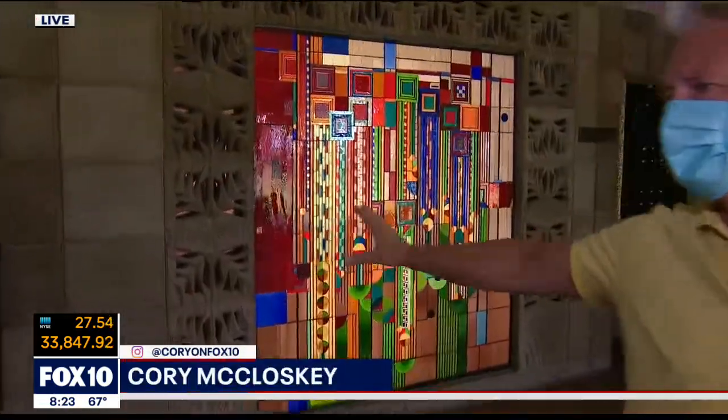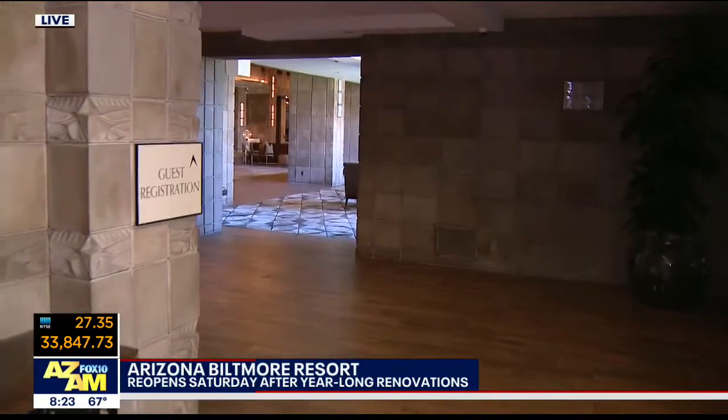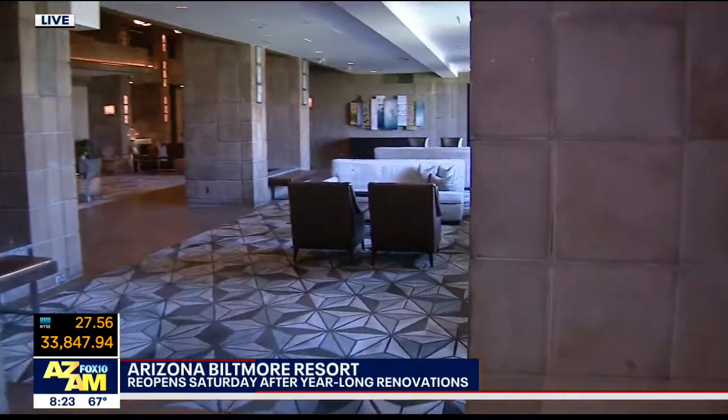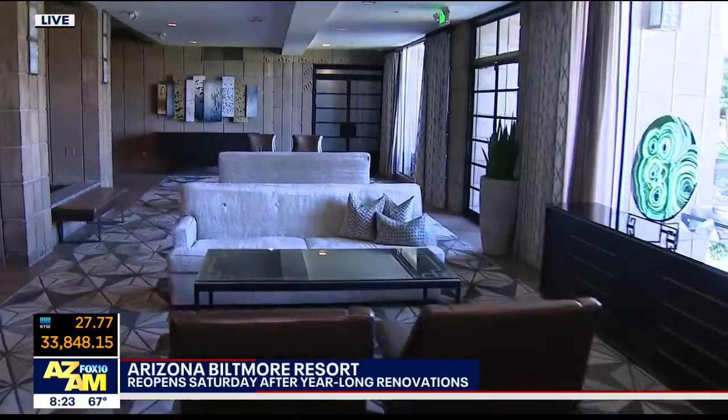We're in the lobby, Celeste, and I love this spot. This is Frank Lloyd Wright's own work, although he was not the primary designer of the Biltmore — one of his students was. His touches are to be found all over the place. Everything's been reimagined, as they say. The lobby is as lovely as ever, more so, really.